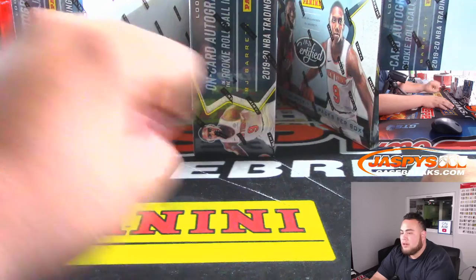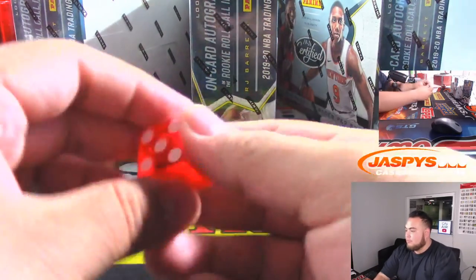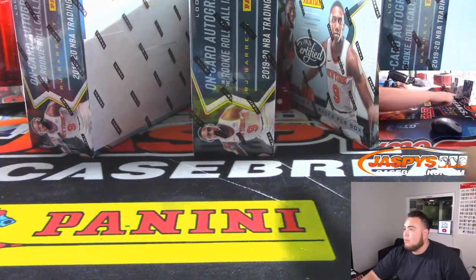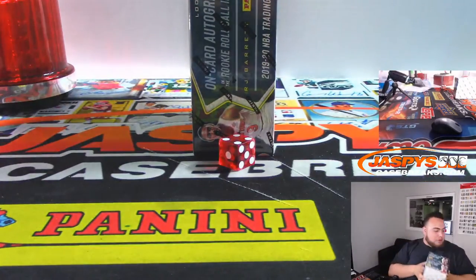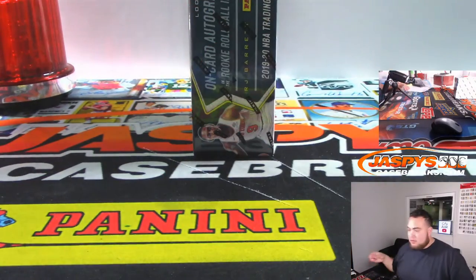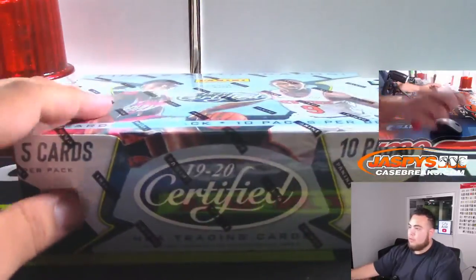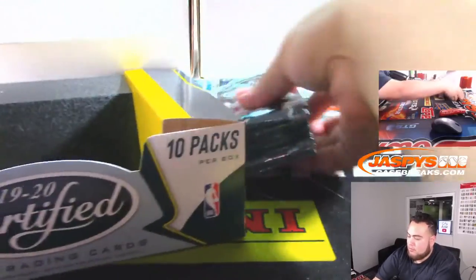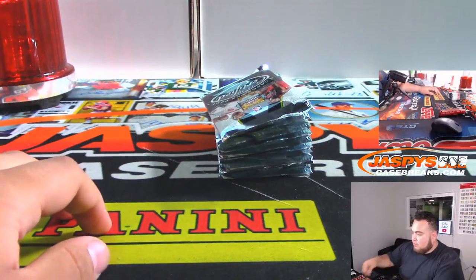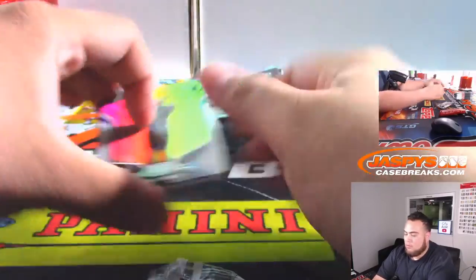If I roll a 1-2 we're going with the left side, 3-4 middle, 5-6 right side. We rolled 1-2-3-4, so we're going with the middle box. We'll go ahead and run one of these back tonight too if you guys would like — Certified. Okay, so we'll go to the left side.